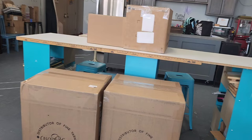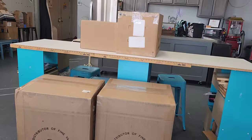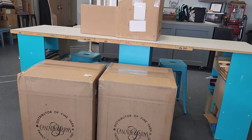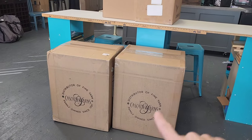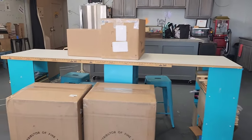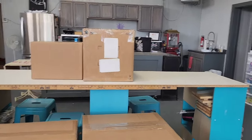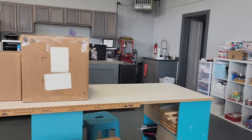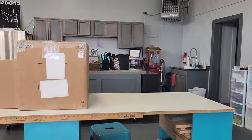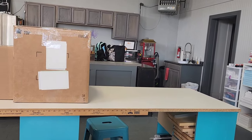When I got my notice that these had been delivered, it said there was 175 pounds of yarn. I don't think those boxes weigh quite that much, but the big ones I could not even lift. Let me get this set up and then we'll open the smaller boxes. I'm going to pause until I get it set up.